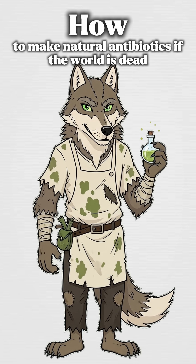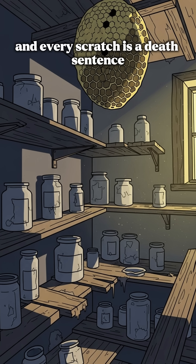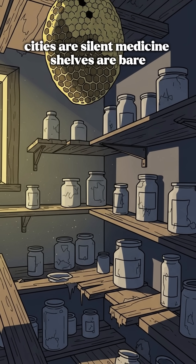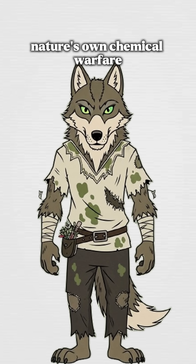How to make natural antibiotics if the world is dead, pharmacies are empty, and every scratch is a death sentence. Cities are silent, medicine shelves are bare, and that nasty infection is creeping in like an unwelcome guest. You need help — nature's own chemical warfare.